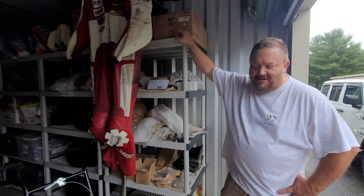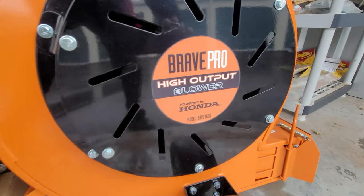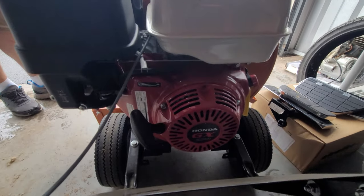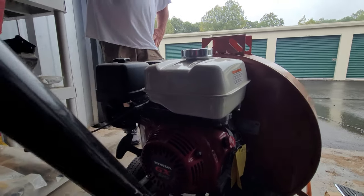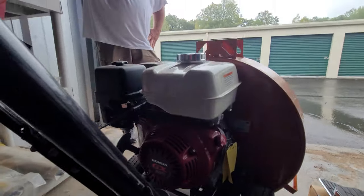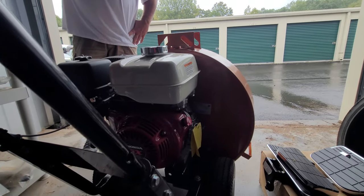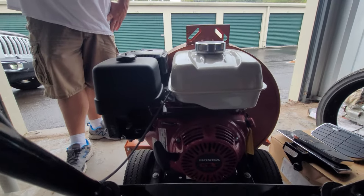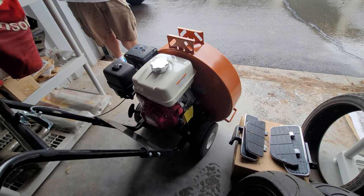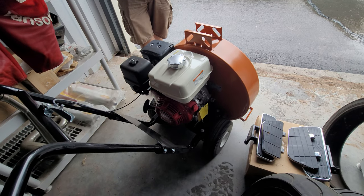Justin bought the leaf blower last fall for his girlfriend's house but never used it — his backpack Stihl blower covered the job. It's never had fuel in it. Honda motors last forever — about 40 years. Will be a great companion to the Ferris zero-turn leaf blower for hillside cleanup, and perfect for blowing dirt off the parking lot after two-stroke Tuesday sessions.